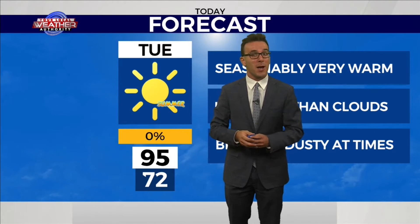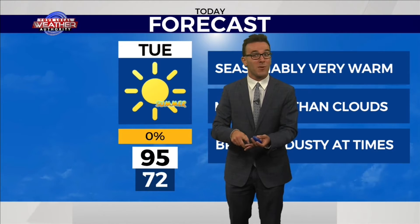Over the past couple of days, they have seen about a couple of inches of rainfall in Pecos and Van Horn, but mostly dry in Midland and Odessa — mostly rain-free.